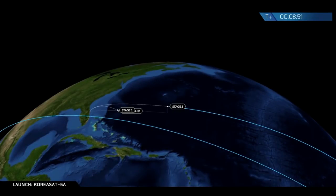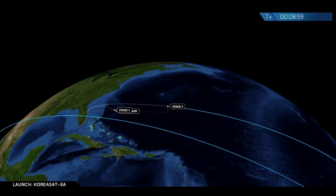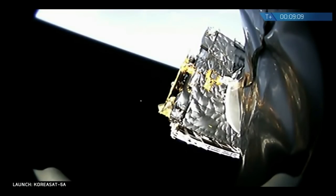If you've tuned into past webcasts, you've noticed that we have lost feeds of our stage one. Right now, we don't exactly know the state of stage one. But as of this moment, it does look like we are in a good parking orbit for stage two. Stage one has landed — we have confirmation from recovery operators that stage one has landed.